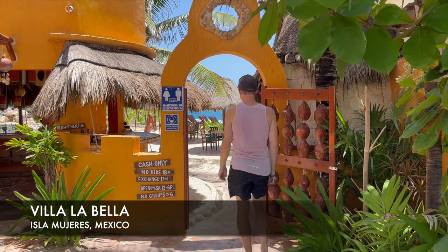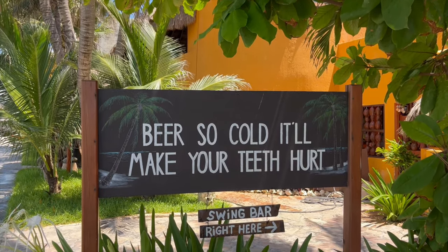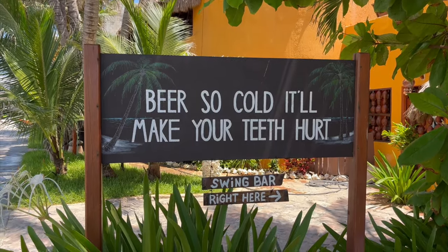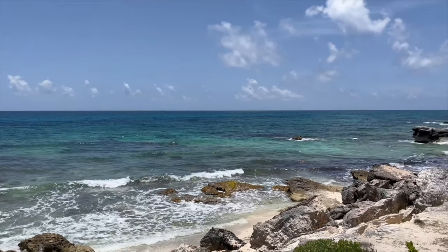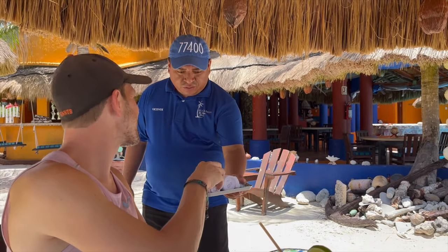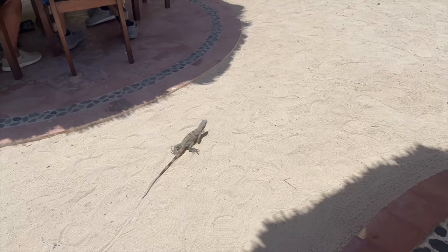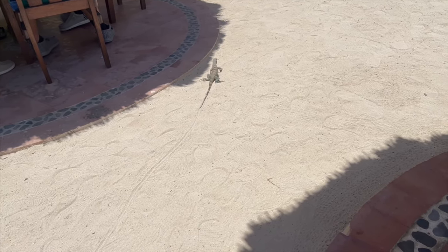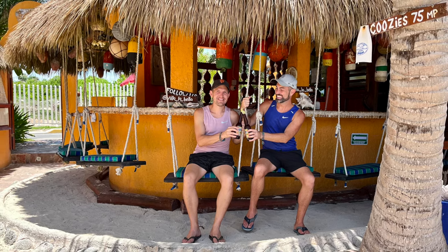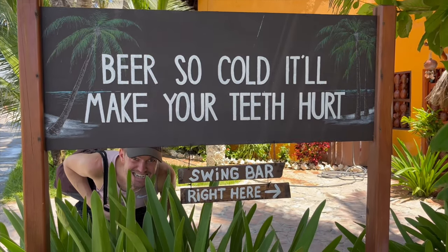Another don't-miss spot on your golf cart tour is the swing bar Via La Bella. This waterfront boutique hotel is best known for having beer so cold it'll make your teeth hurt. The views are pretty nice from the rocky beach here too — a very relaxing place. Once we sit down under a shaded palapa, the friendly waiter brings us cold towels to refresh ourselves. We order classic margaritas served in colorful glasses. Other frequent guests at the swing bar, who outnumber the patrons right now, are the playful iguanas. We test whether the beers really are that cold — they were cold, but not that cold.